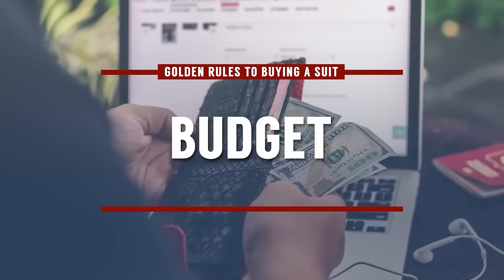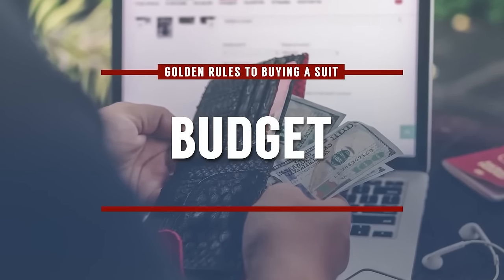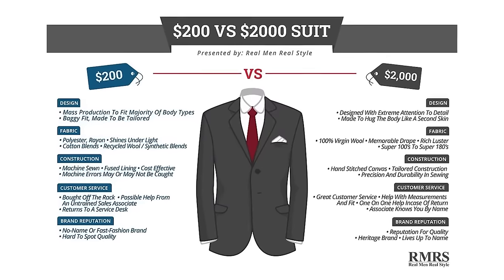How much should you spend? For your first suit, or your first suit in a while, you want something nice that makes you look like a million bucks. The range is between $200 and $2,000. That's a pretty big $1,800 range, so let's get specific.